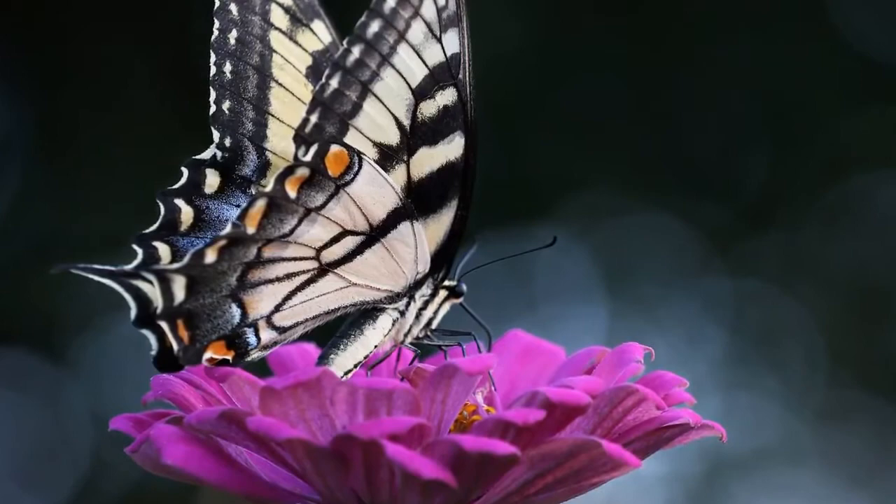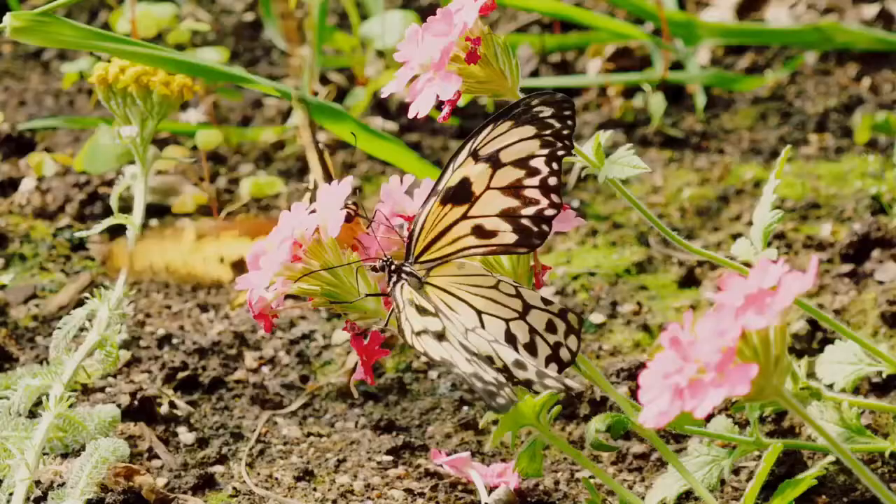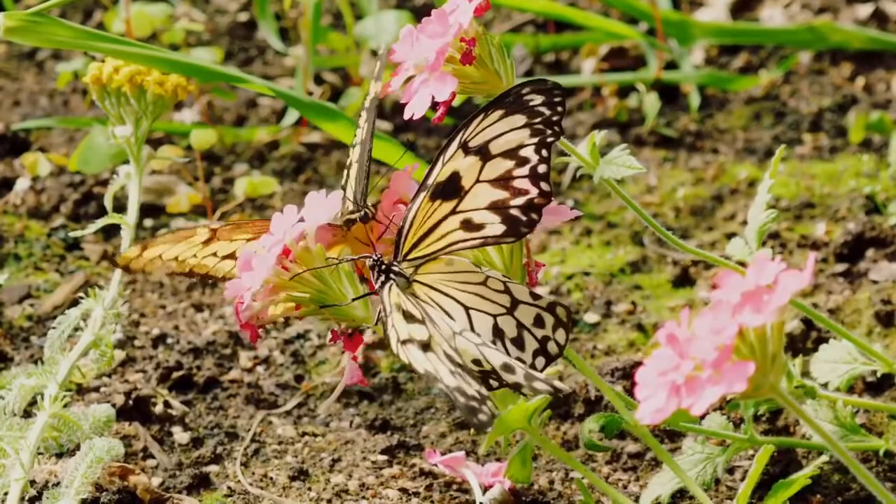The purple emperor is the second largest type of butterfly — only the swallowtails are larger. The purple emperor's conservation status is not threatened, even though its numbers are declining. It's also protected under the Wildlife and Countryside Act of 1981.